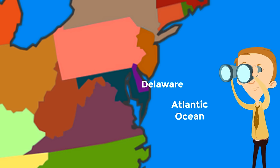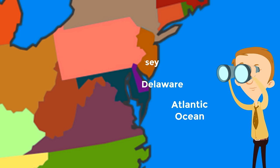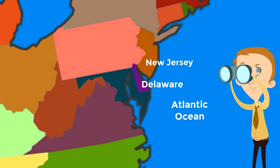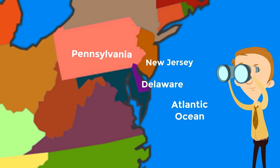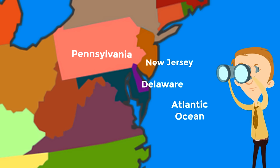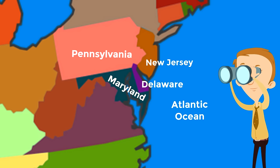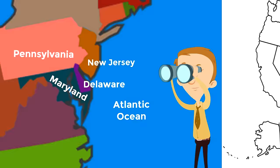There are only three states that border Delaware. Bordering Delaware to the north and to the east is the state of New Jersey. Then bordering Delaware directly to the north is Pennsylvania. And finally, bordering Delaware to the west is the state of Maryland.